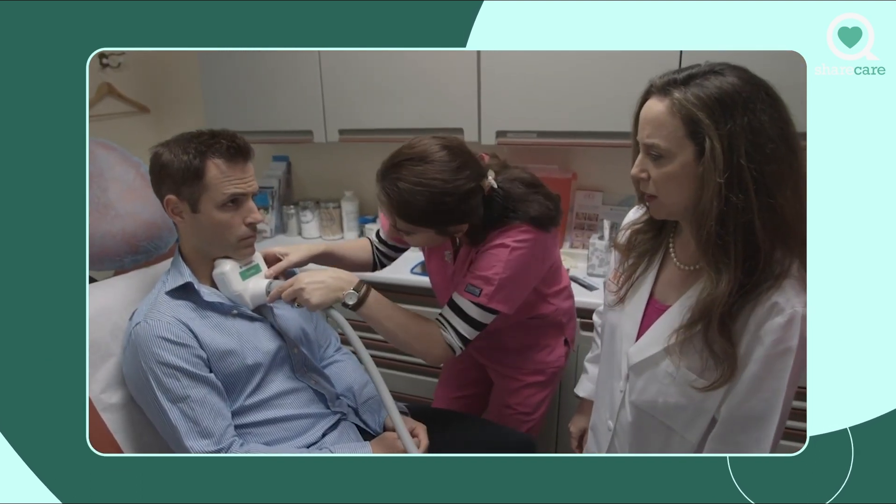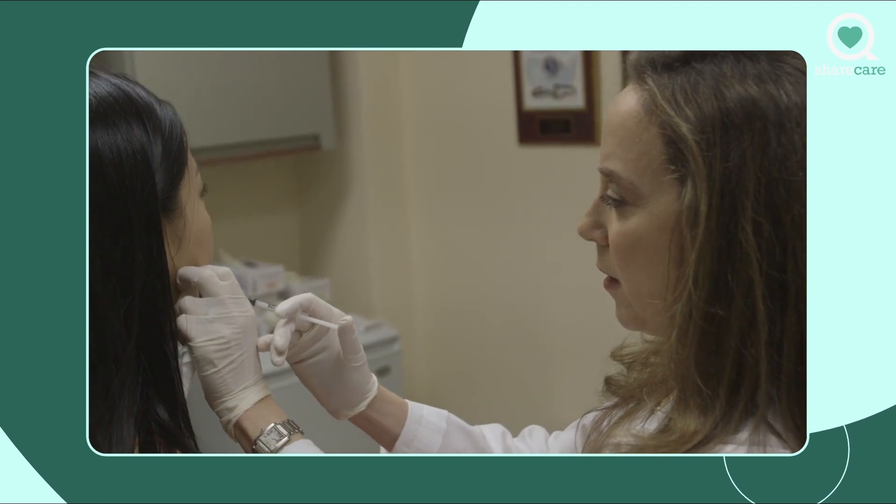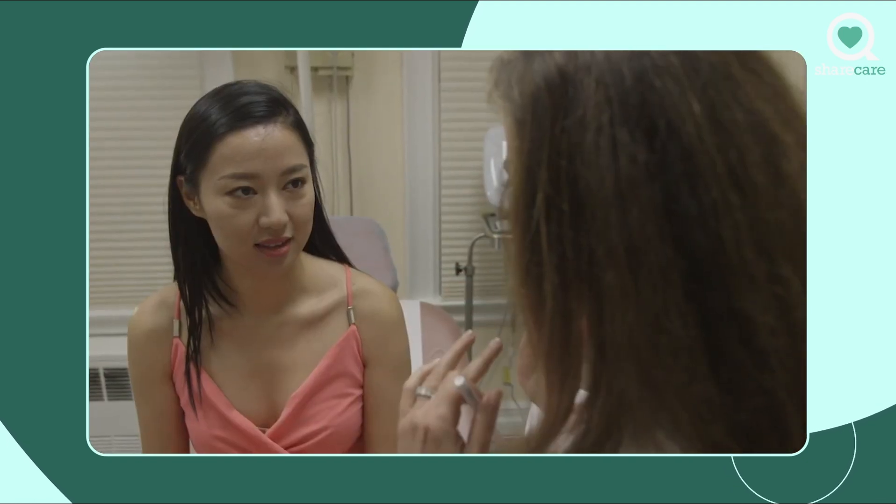I look to see what you might need, what the best treatment options are for you. Some patients need Botox under their neck because they have prominent cords which stick out.